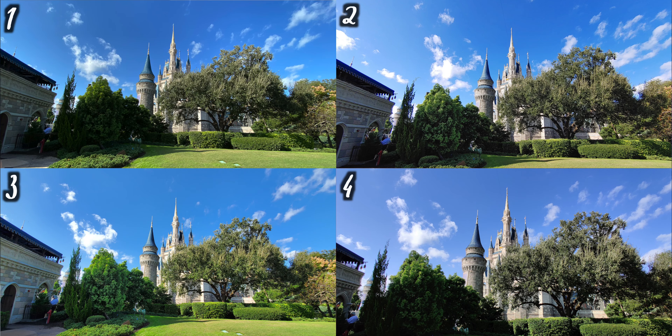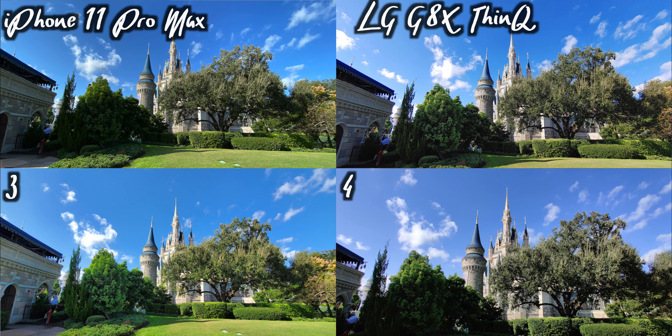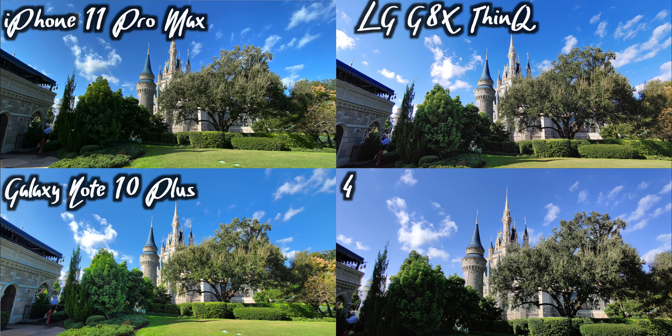If you missed that video, go ahead and watch that one first so you can make your guesses, then come back and watch this one to find out the answers as to what number matched what camera. Camera number one was the iPhone 11 Pro Max, camera number two was the LG G8X ThinQ, camera number three was the Galaxy Note 10 Plus, and camera number four was the OnePlus 7T.